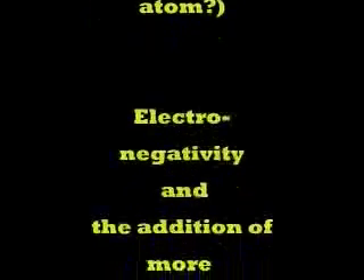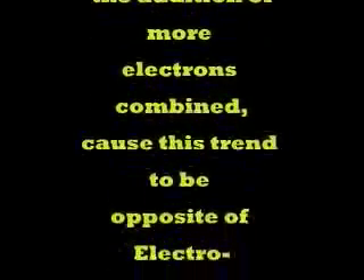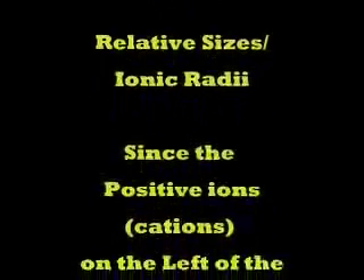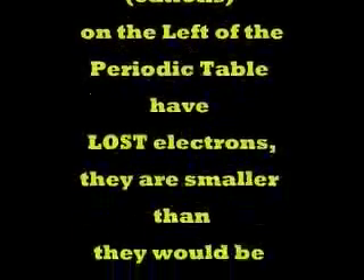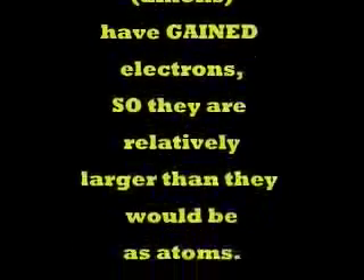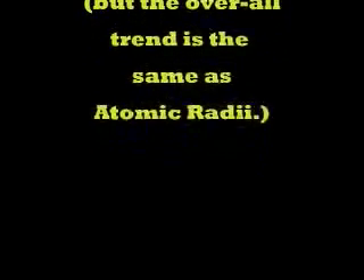Relative sizes: electronegativity and the addition of more electrons combined causes this trend to be the opposite of electronegativity. The larger atoms or ions are lower left, smaller upper right. And again, with ions, since positive ions on the left of the periodic table have lost electrons, they're smaller than they would be as atoms. Negative ions have gained electrons, so they are relatively larger than they would be. But overall, the trend is still the same as with the atoms.